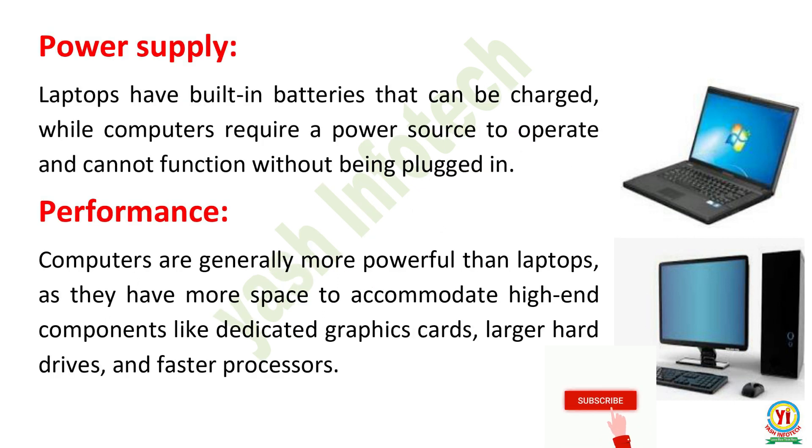Power Supply. Laptops have built-in batteries that can be charged, while computers require a power source to operate and cannot function without being plugged in. Performance. Computers are generally more powerful than laptops, as they have more space to accommodate high-end components like dedicated graphics cards, larger hard drives, and faster processors.